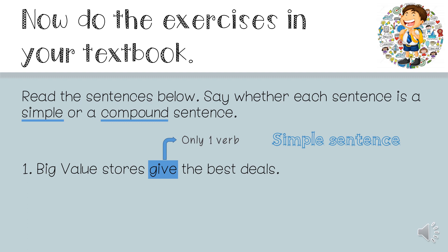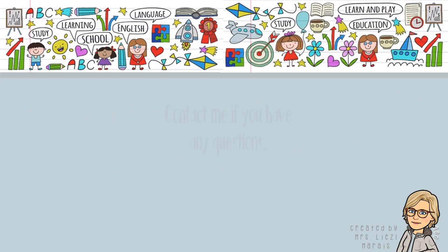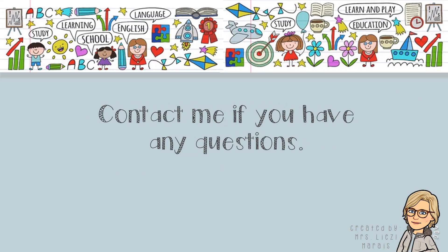Remember: first find the verb. If there's more than one verb, it is a compound sentence. If there's only one verb, it is a simple sentence. Great, students! I hope you understood everything. But if you still have any questions, please feel free to contact me. Good day!